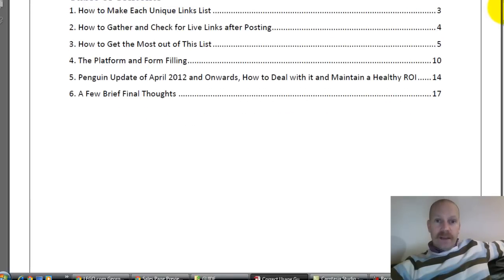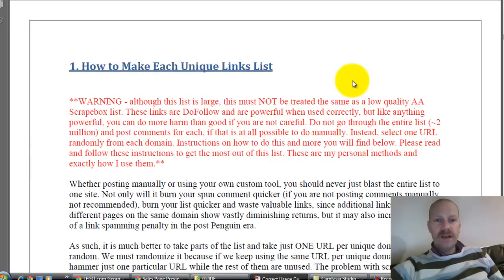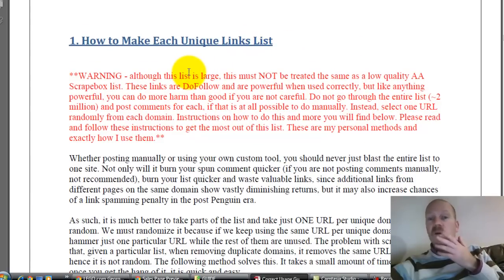The guide tells you how to do that using the software, then how to gather and check for live links after posting — so once you've posted, you can check that your links have been successful. It takes you through how to comment on sites, add comments, fill out forms without appearing too spammy. Despite Google's Penguin update from 2012 onwards, it teaches you how to keep your link-building strategy healthy.